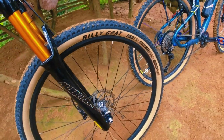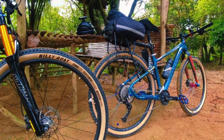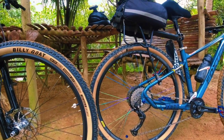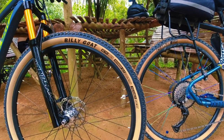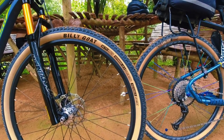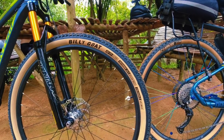And yun lang, kaso mas double siya nang price nang ating Compass tires. Sa Compass kasi 1,200 pair na siya. But for Billy Goat skinwall, 1,200 to 1,300 isang piraso lang siya, so around 2,400 to 2,600 thousand pesos yung price pagbibili ka ng pair.